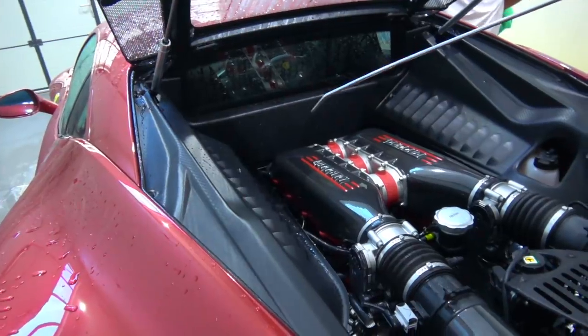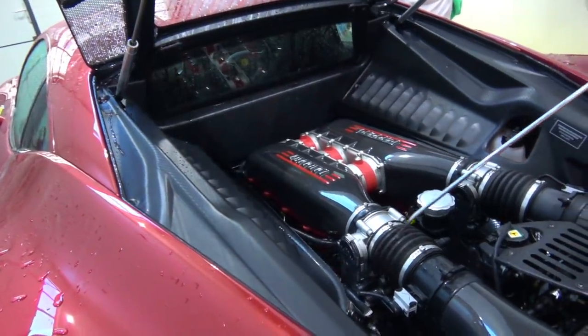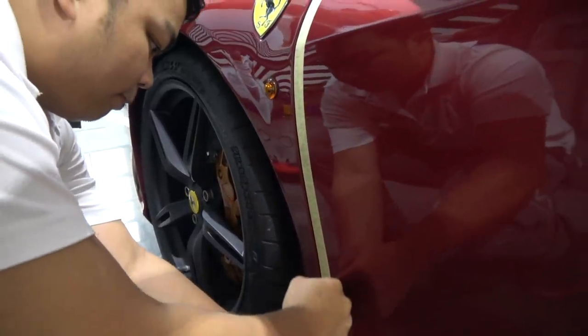Car wash done, decontamination complete. Next up: paint correction. After all, there is no point protecting imperfect paint. All of the swirls, the spider webbing, and minor scratches are going to be detailed out — and that's when the paint will be ready to protect in all its glory. It's all about spending as much time as possible getting the paint surface right. That's where most of the time and effort actually goes into PPF, and then all of the applications go on smoothly.